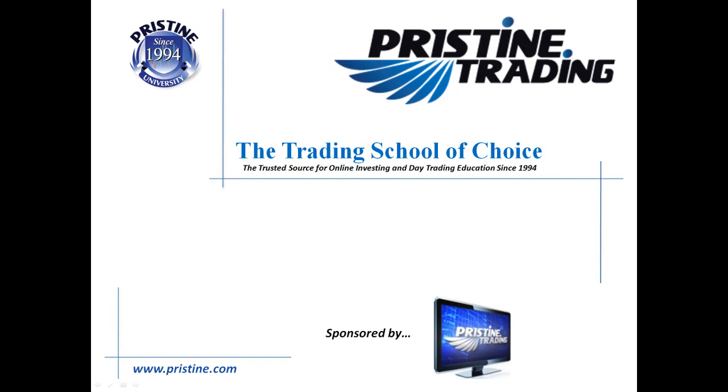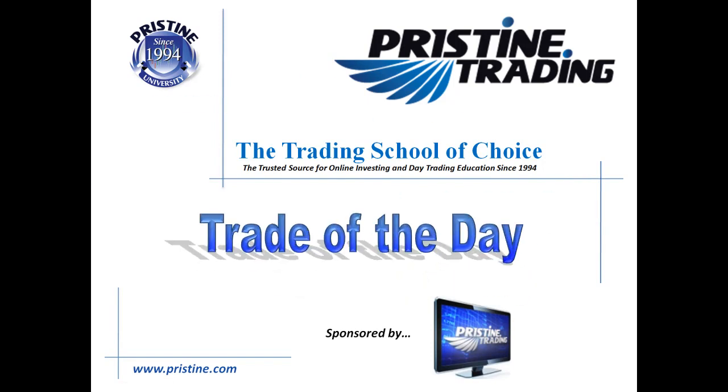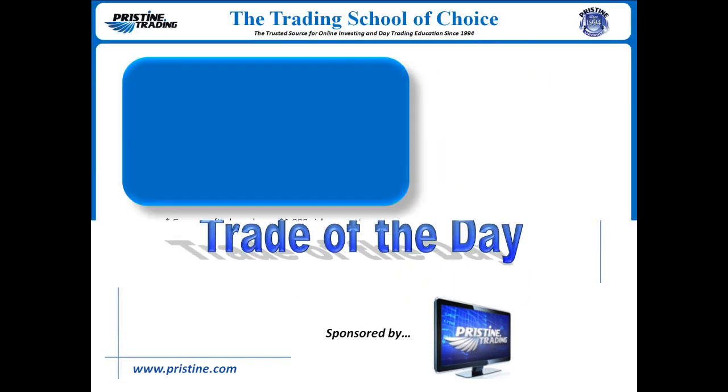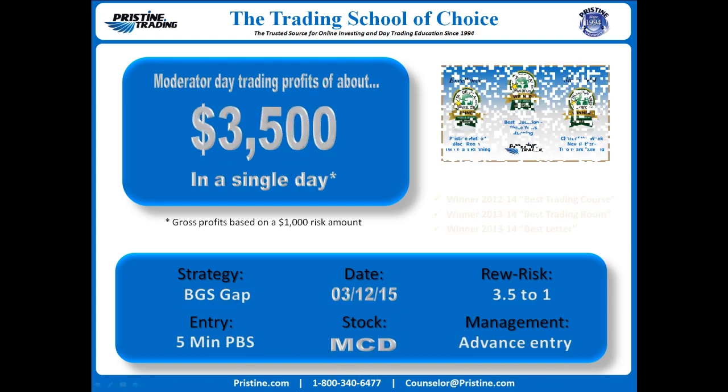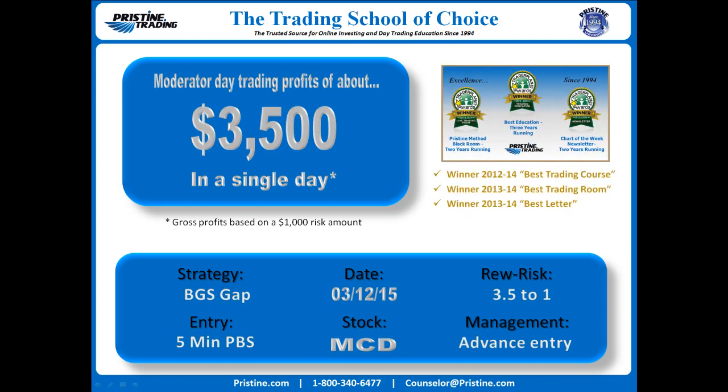Hi everyone and welcome back to this edition of the Trade of the Day, sponsored by Pristine Trading. The stock was McDonald's, MCD. It was from Thursday, March 12th. $3,500 profit in a single trading day based on a $1,000 risk amount.